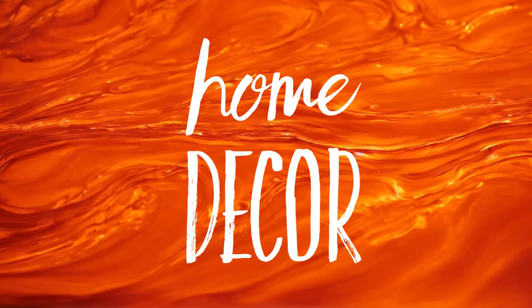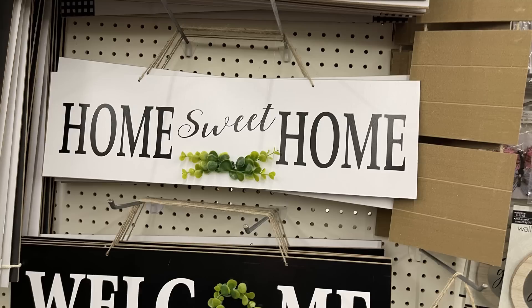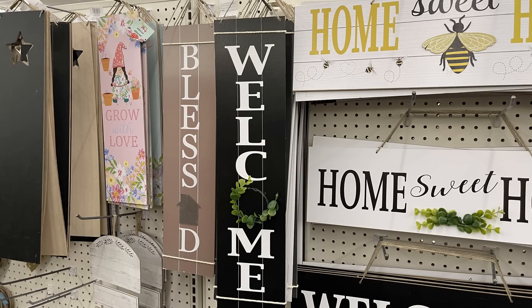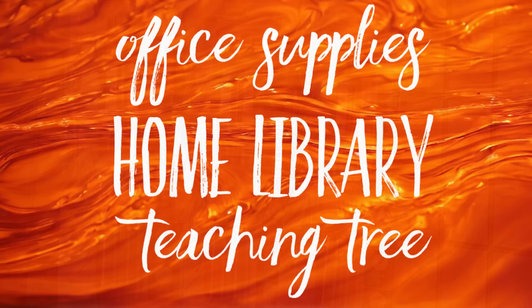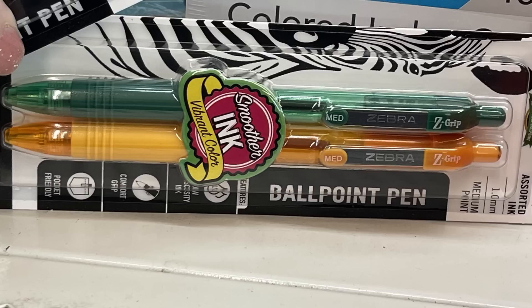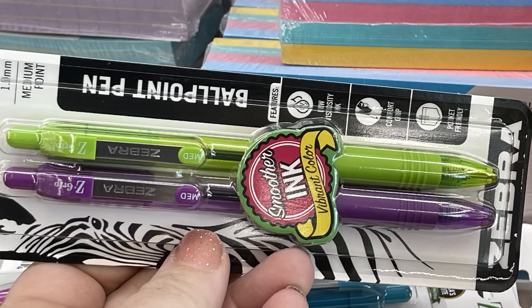For home decor, they restocked a bunch of signs that they put out about a month ago — they sold really quickly, within days. They had hundreds of them in our area and they were gone, but they've all been restocked now. In office supplies, the home library, and teaching tree section, they had more Zebra brand ballpoint pens with smoother ink in vibrant colors: green and orange, pink and blue, or a two-pack with purple and lime green.